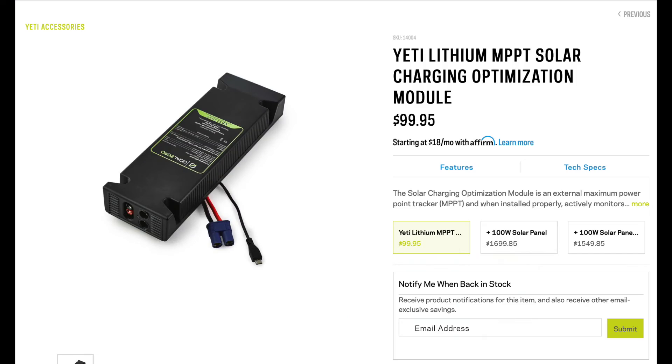It's out of stock everywhere, so you cannot actually buy one. So in addition to the $1199.95 that you have to pay to buy the 1000, you also have to spend another $100 to buy the MPPT controller in order to get decent charging.